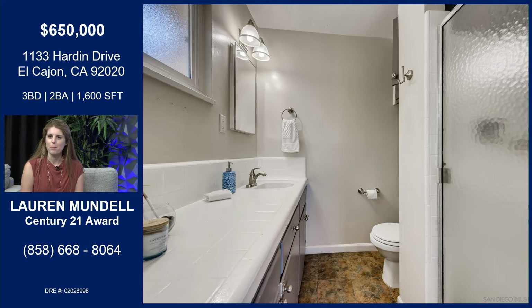This is the master bath, right attached off of the master bedroom. It's really nice to have something that's attached, especially for older homes — this one is built in 1965. So to be able to have a master ensuite is really nice, and even the counter space in here is generous.